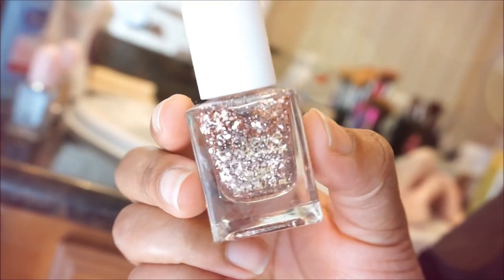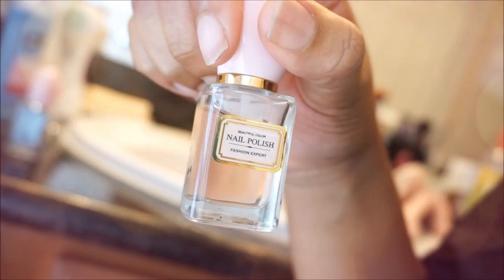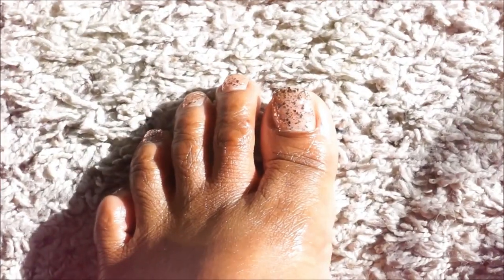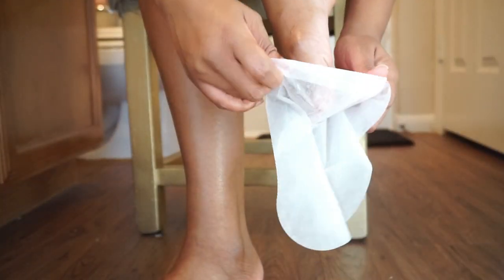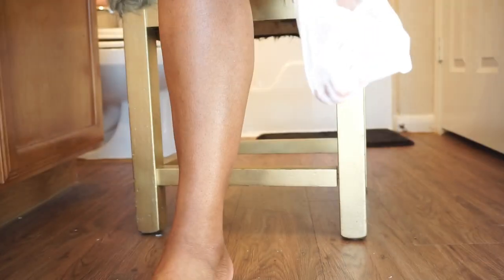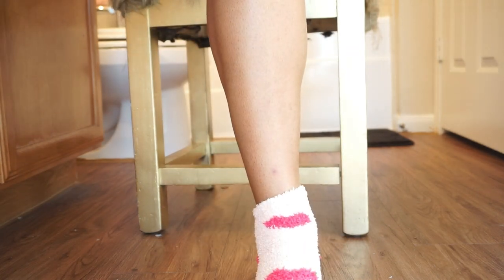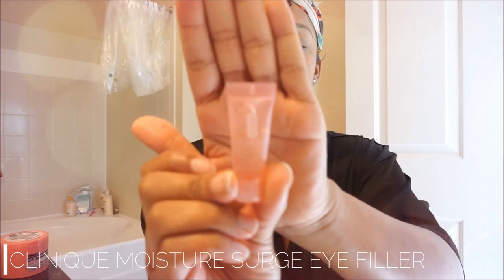I polish my toenails with Believe Beauty Rose Gold — using a base coat and a top coat. Then I put on the intensive foot mask and top it off with fluffy socks for additional comfort and to lock in the moisture.